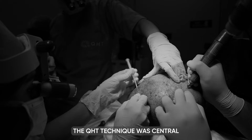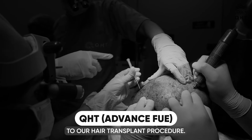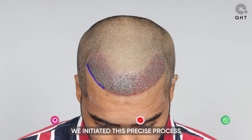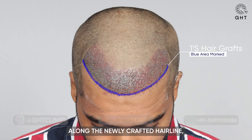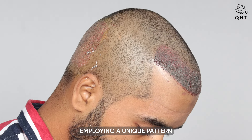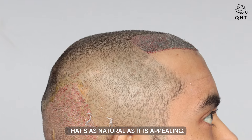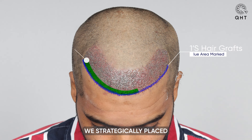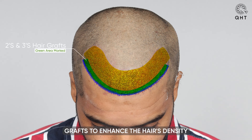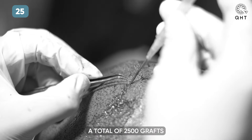In tackling the patient's Norwood Grade 2 baldness, the QHT technique was central to our hair transplant procedure. We initiated this precise process by implanting single and thin follicle grafts along the newly crafted hairline, employing a unique pattern to achieve a look that is as natural as it is appealing. To address the varying needs for volume and coverage, especially on the frontal head, we strategically placed double and triple follicle grafts.